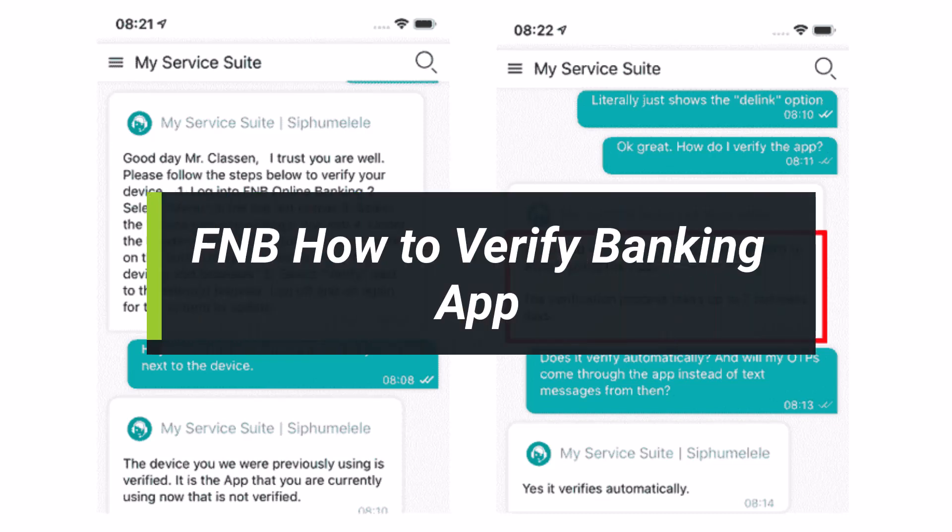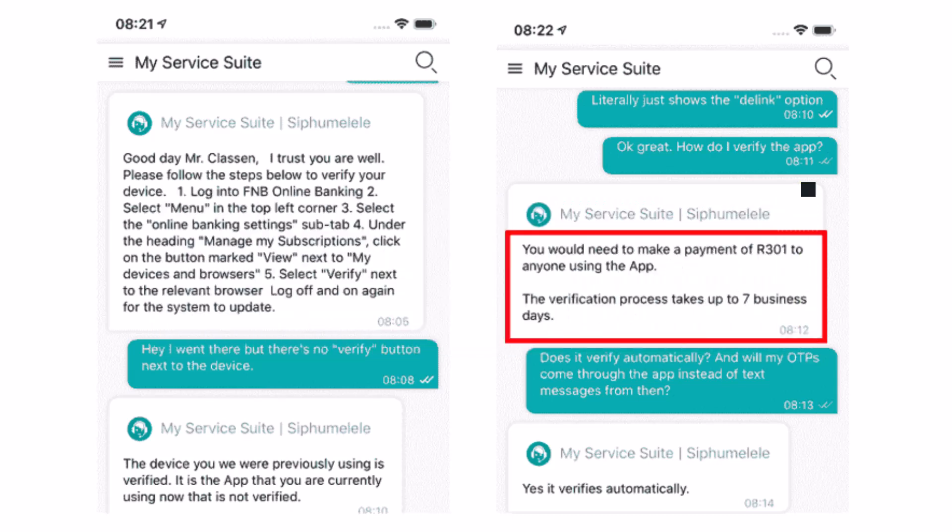Hey everyone, welcome back to our channel. I'm Bimo from Health Tech. In today's video, I'll show you how to verify your banking app of FNB on online banking, which is FNB RIP. Just make sure to watch the video till the end.